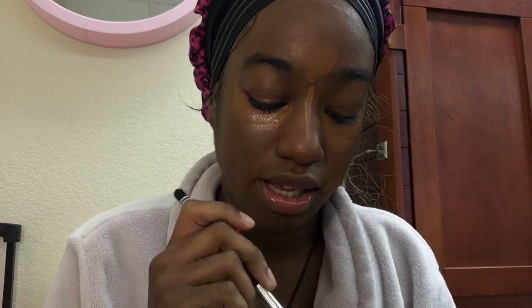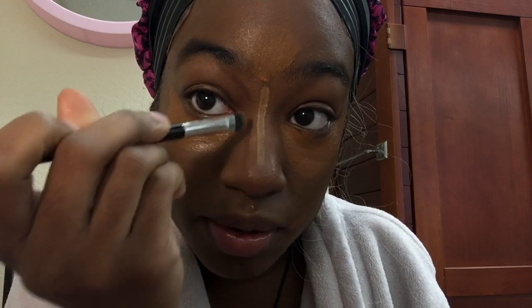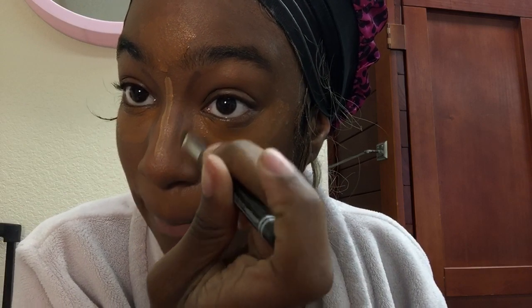I have a concealer brush that I'm using as a contour brush just because it's so precise. I get a little product on there and go from my eyebrow straight down — if I don't see it clearly I go over it again. I go from my eyebrow straight down on both sides, then come under my nose, hook it, and go around the top — and that is it for contour.